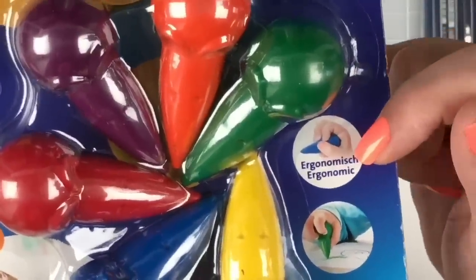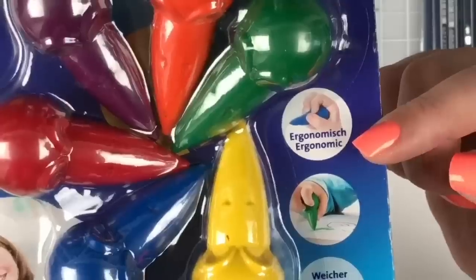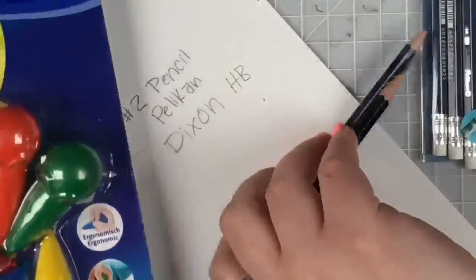When you see a kid grab a crayon in the beginning, they just grip it and hold it and start using it — that's the idea behind these crayons. You can see on the little pictures how they're imagining little kids' hands would use it. I'm going to imagine I'm a little one-year-old and hold on to these little crayons and see what we think.